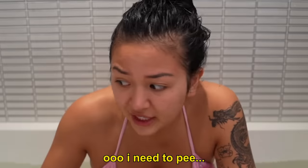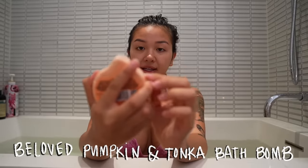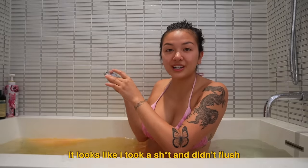Whenever I touch hot water my body's like, 'oh, I need to pee.' Somebody told me in my comments that this brand is Ashley Tisdale's brand — like Sharpay, I did not know you were out here being a hashtag entrepreneur! So we're gonna light this lavender reset candle, and we're also gonna put in a tonka pumpkin bath bomb. Smells good, not gonna lie — but it looks like someone didn't flush the toilet.